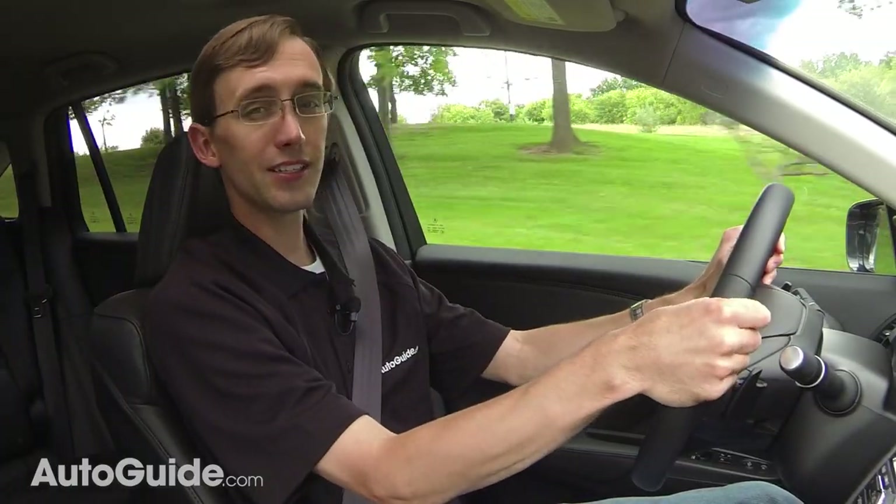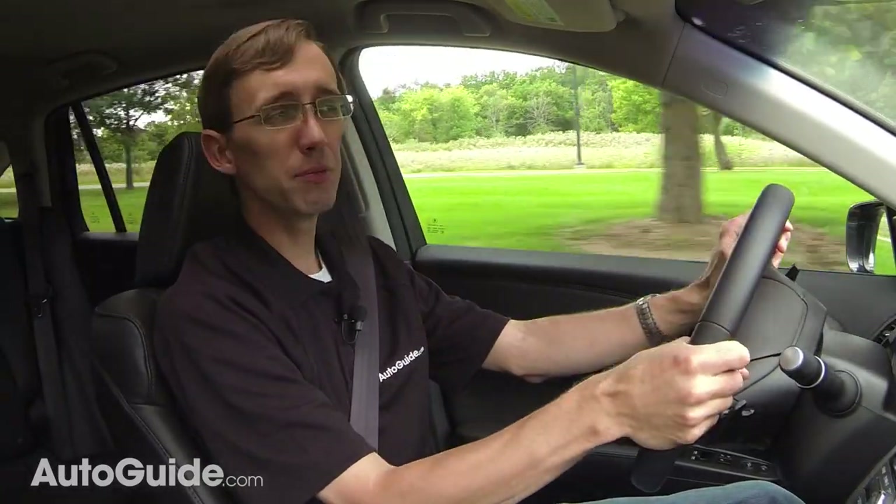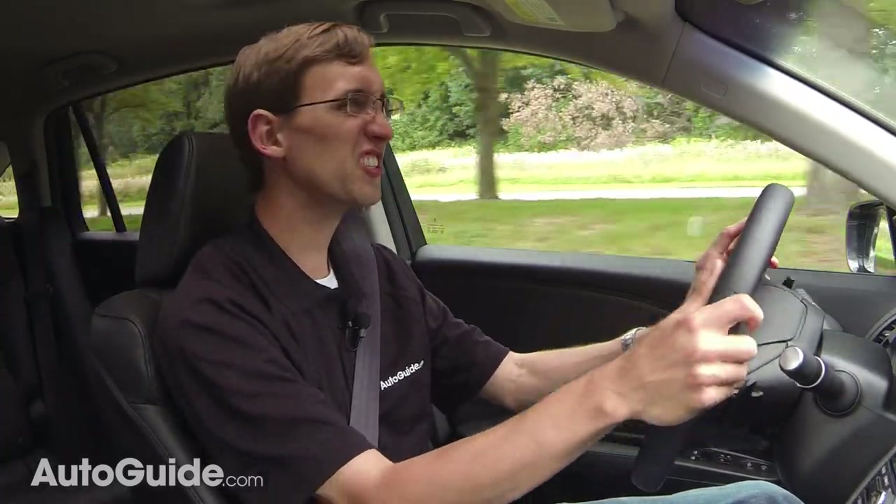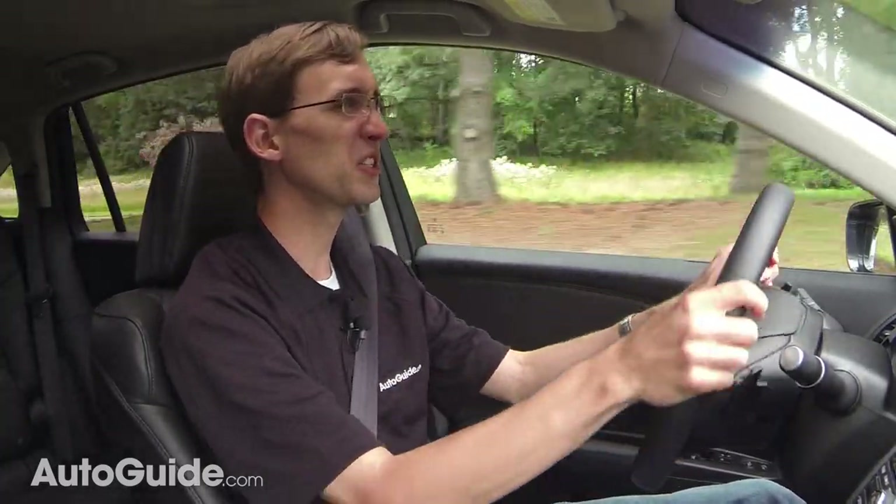The 2014 RDX is deceptively quick with a pleasantly broad power band. But as brilliant as those under-hood bits are, I am not all that impressed with the steering — it just feels a little light, a little loose, and a bit dead overall.